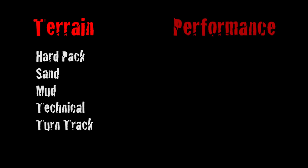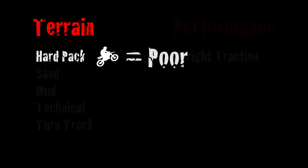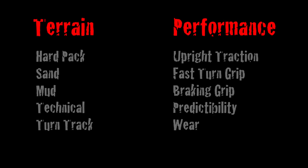The evaluation is broken up into two categories. First I rate each tire on how it performs in soil types. Next I look at each tire and give it a performance score in upright traction, fast turning grip, braking grip, predictability, and wear. For each evaluation section there are the possibility of getting four stars or four icons — in this case a wheelie icon. You can also get zero, which means it's really bad. Generally one is poor and four means I can't imagine a better tire in these conditions. At the end I tally up the points and give my opinions.